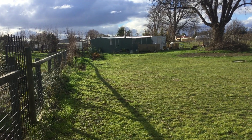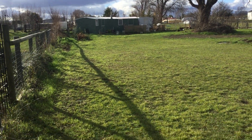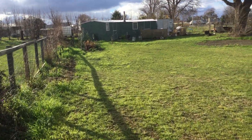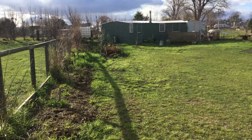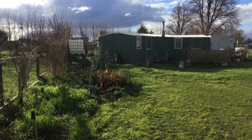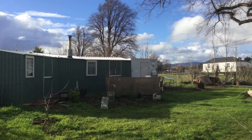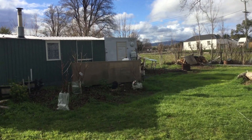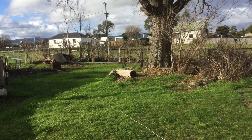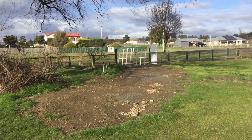Nick Hay from Harcourts Northern Midlands presenting 17 High Street in Ross. This fully fenced flat building allotment comprises a combined double lock-up garden shed, water tank, and cooey slide-on camper. The property is one thousand and twenty-six metres squared, set on the corner of High and Bond Street.